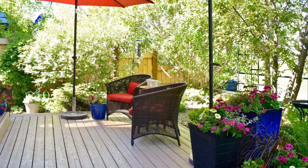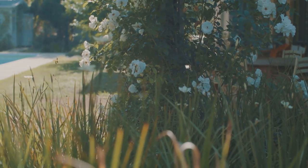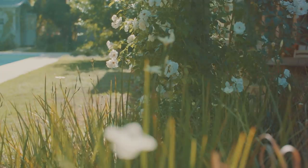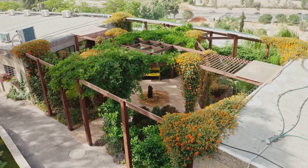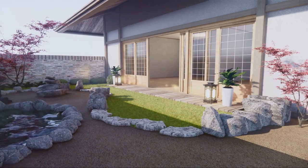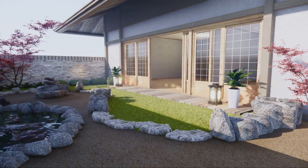Welcome to a new video where we journey through the world of garden designs. Our gardens, those personal pockets of nature, can be transformed into magical spaces that radiate our personality and aesthetic. Whether you've been blessed with a sprawling yard or a small cozy corner, the right garden design can turn it into your personal paradise. Today we're going to delve into the world of garden aesthetics and bring you some inspiring designs.